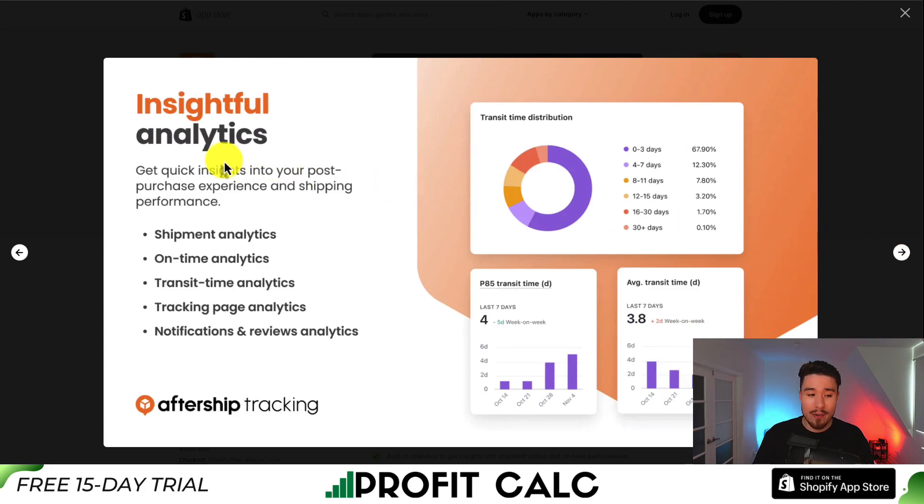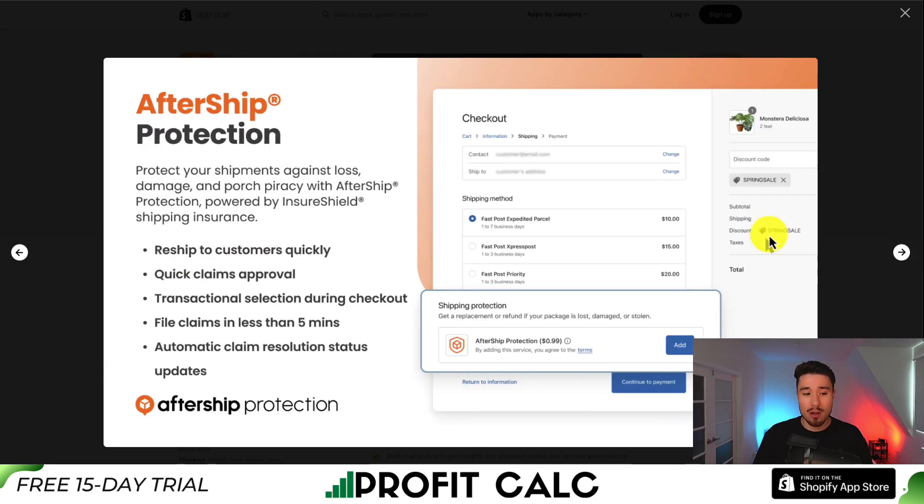It gives you insightful analytics including shipment analytics, online analytics, transit time analytics, and tracking page analytics. There's also something called AfterShip Protection, so you can protect your shipments against loss, damage, and porch piracy, powered by InsureShield, and customers can add this to their order as well.